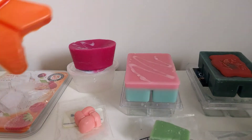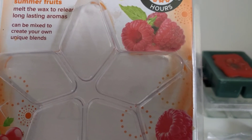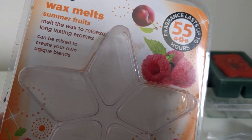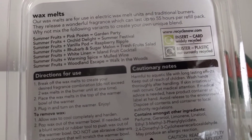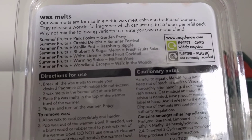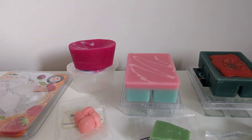The last one I managed to get out of the package in one piece — this is called summer fruits, and believe me, it is a summer fruit. It's like raspberries, strawberries, and melon. I absolutely love it. These cost me about 50p to a pound each. Summer fruits and pink posies would be called garden party, so I have to try that. Summer fruits and orchard delight is summer festival. I'll definitely give that one a go as well. Those were all the wax melts I've purchased recently.